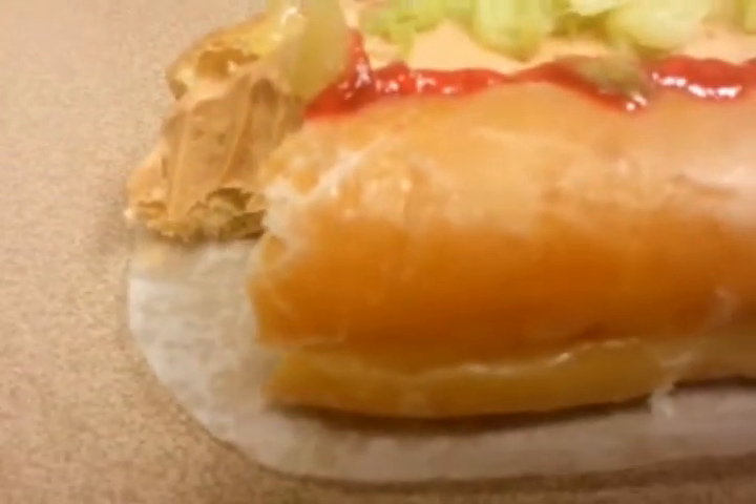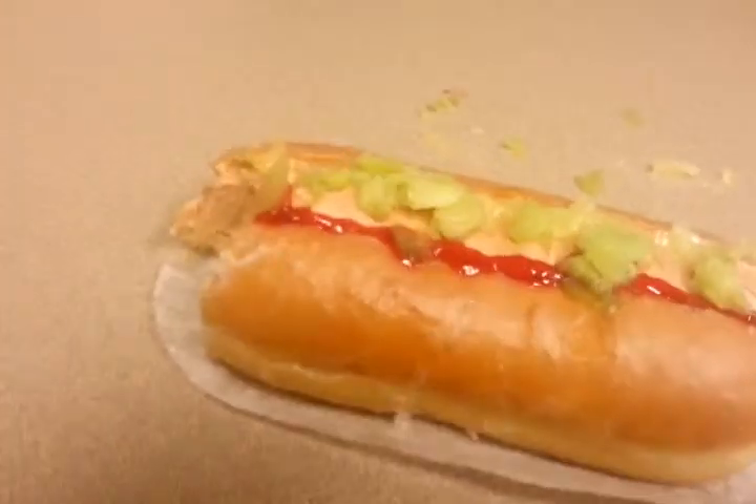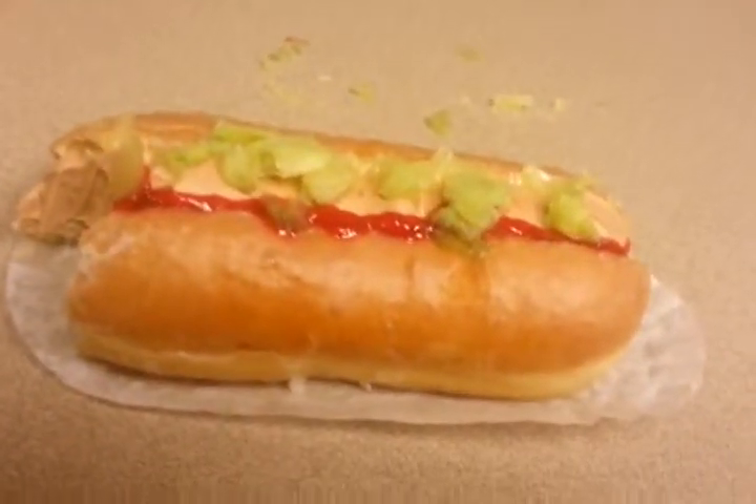I was right — the bun is just a glazed doughnut. Wow, that is good. I don't even know how they did it; they probably just made that special. Well, that is the hot dog doughnut.